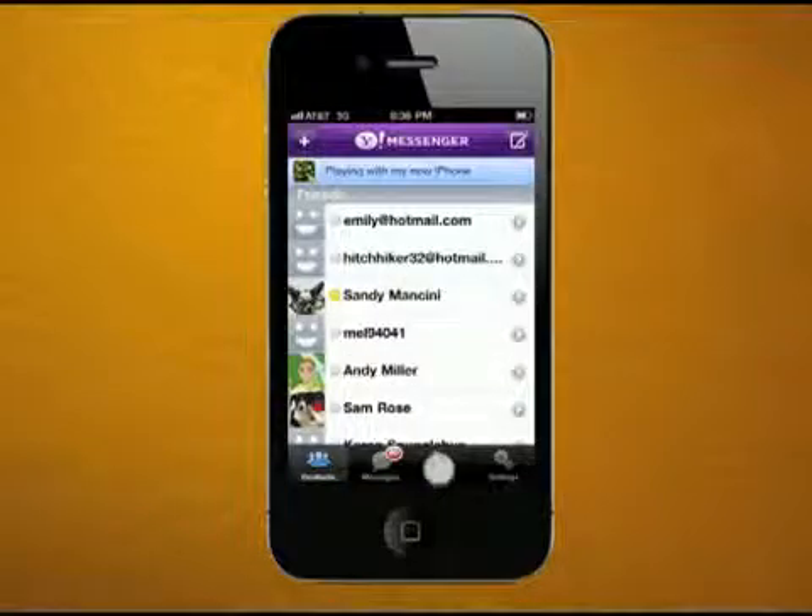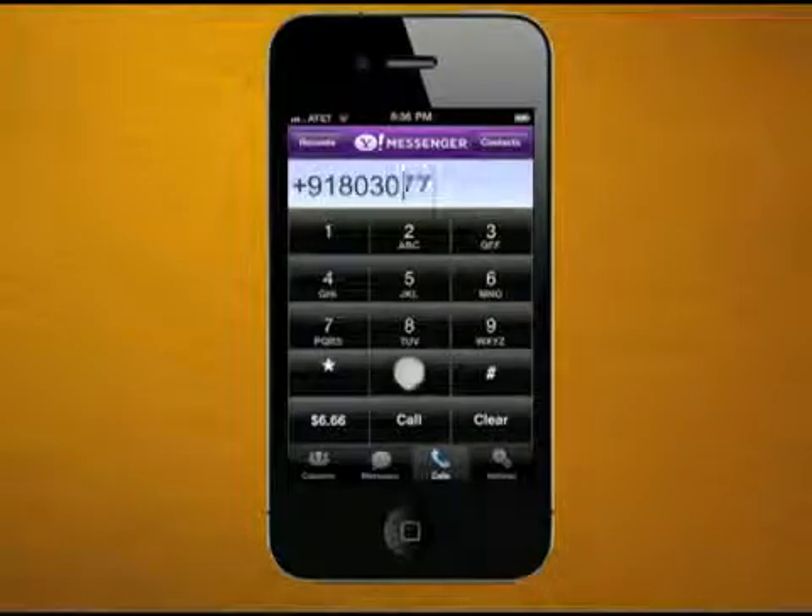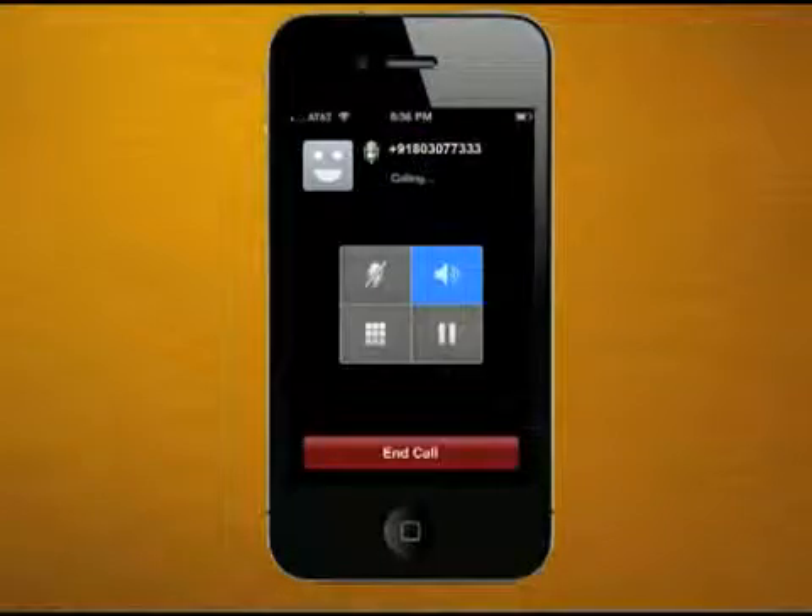And by connecting via Wi-Fi or any 3G network, you can make IP-based phone calls to any of your contacts, anywhere.